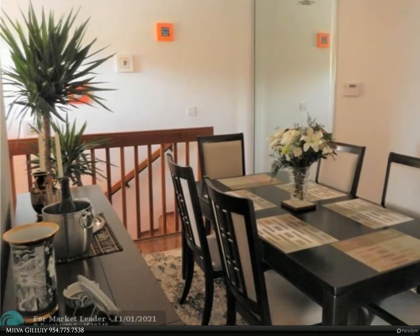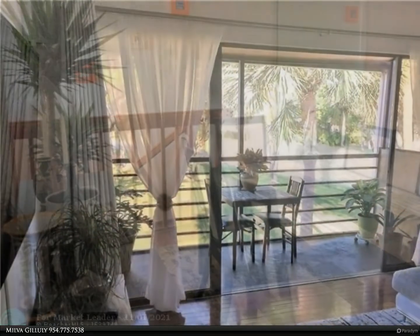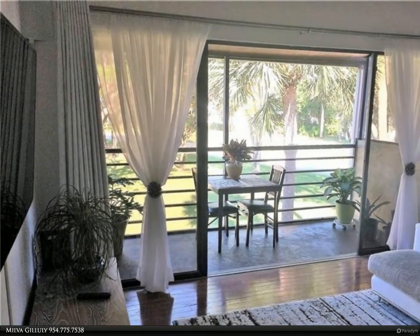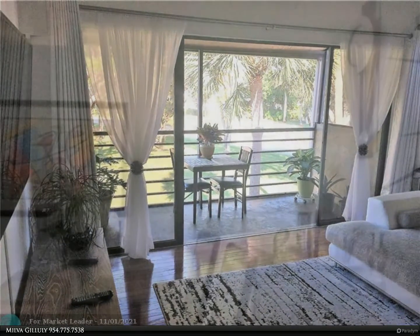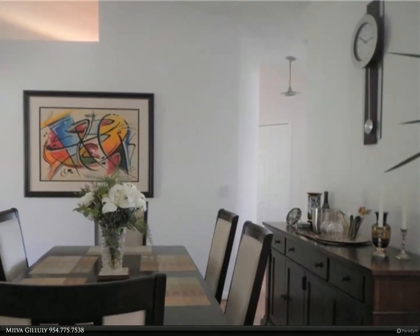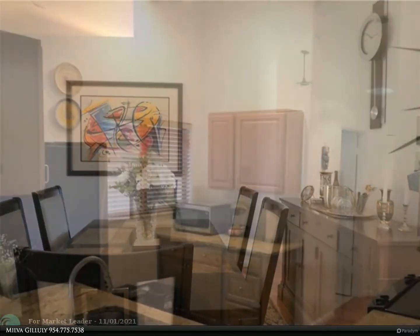Full-size washer and dryer, large walk-in custom closet, updated baths, and a screened-in balcony for some relaxed time. The community offers a private gate, clubhouse, fitness center, heated community pool, and tennis courts.